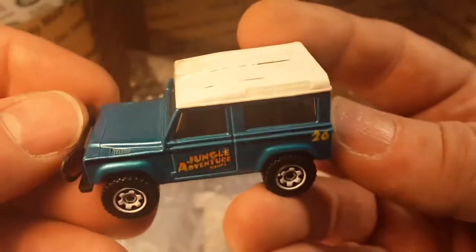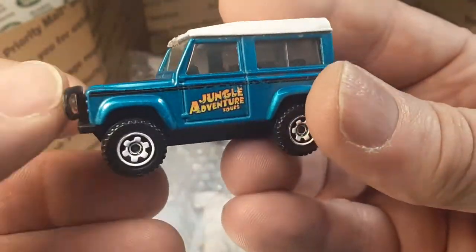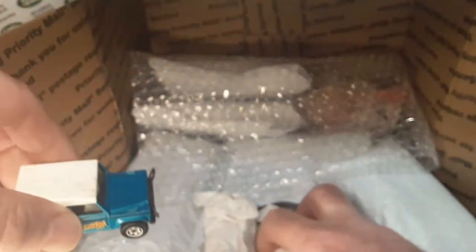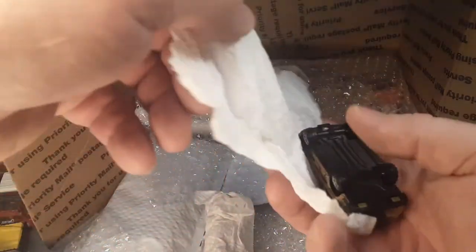Well, here's a newer one — got a little tape on the top there. This is a Jungle Adventures. I believe that came in a five pack only. I believe the bull bar kind of got wonked out on that. Kind of running out of room here — gotta start putting stuff over here.